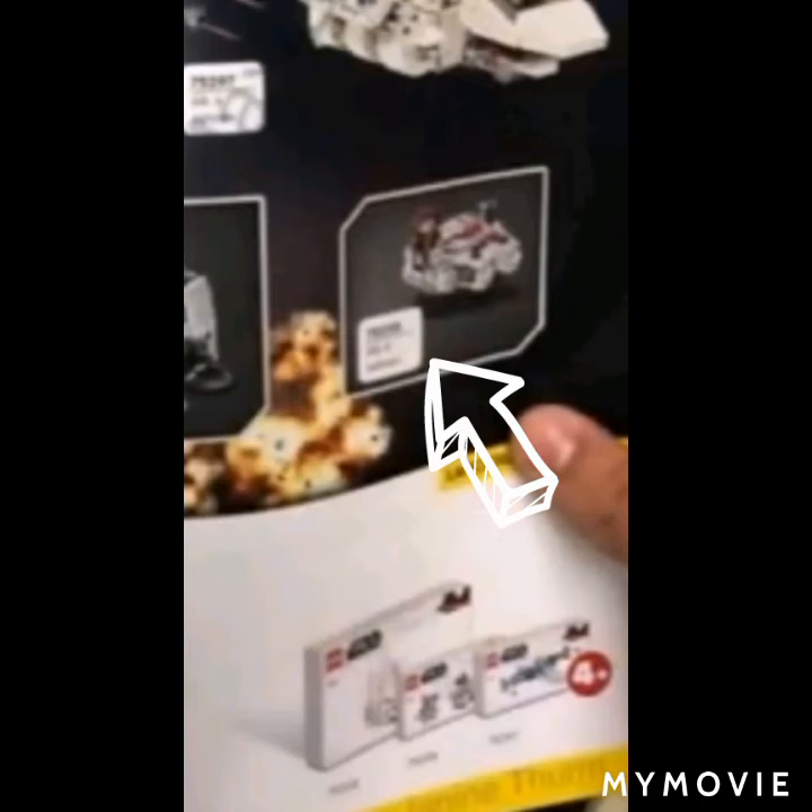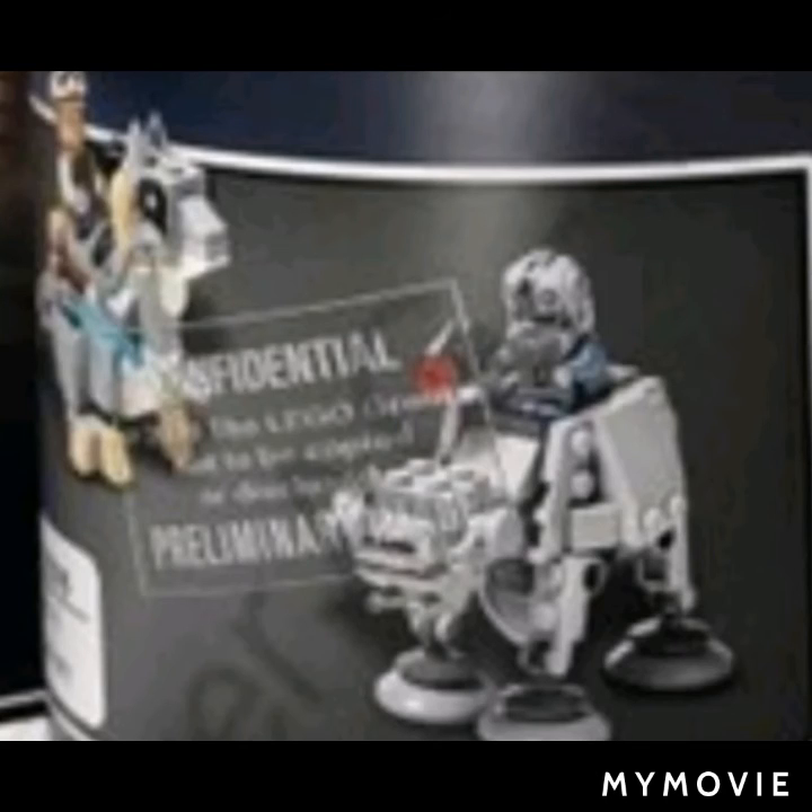Next is the Han Solo Millennium Falcon. I think it might be an exclusive. It is set on Hoth, and I'm probably not getting this one because I've already got a Micro Fighter Millennium Falcon — the one with Chewbacca — and it's literally going to be the same build, just with a different minifigure.